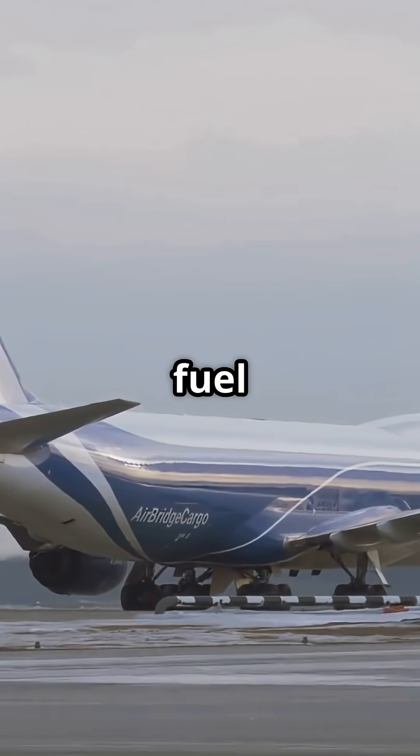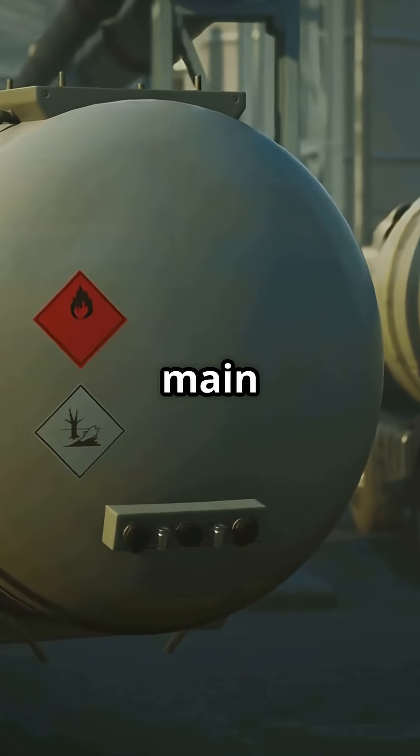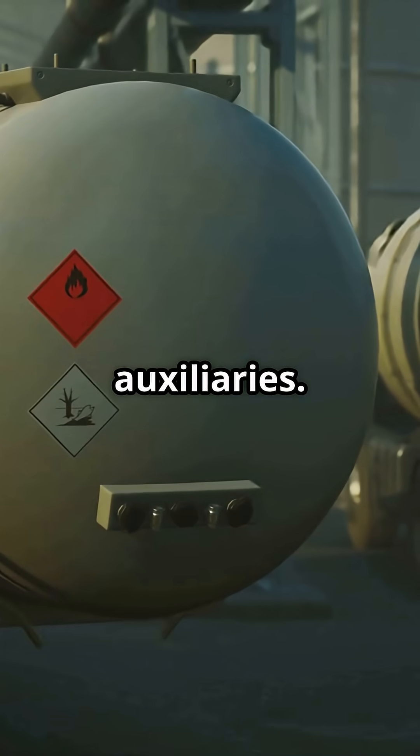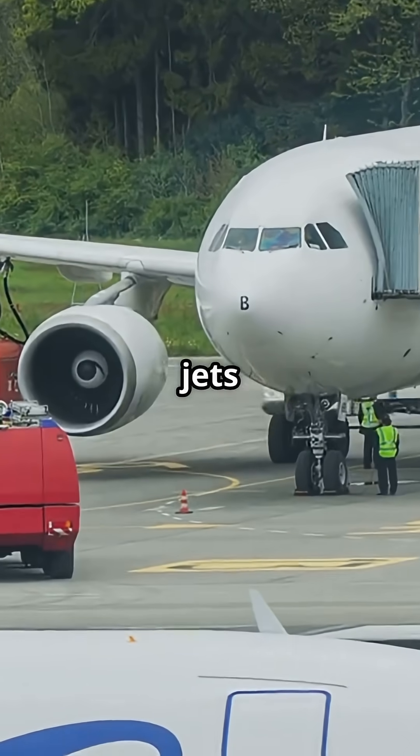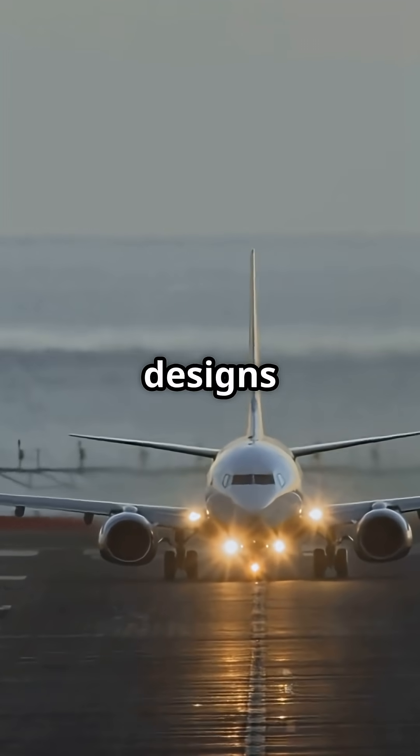It's not just a flying fuel truck, it's a precision-balanced range machine. Six main tanks, up to four auxiliaries — that's why the Queen of the Skies could cross oceans without blinking. Should newer jets bring back this flexibility, or are today's twin-engine designs efficient enough?